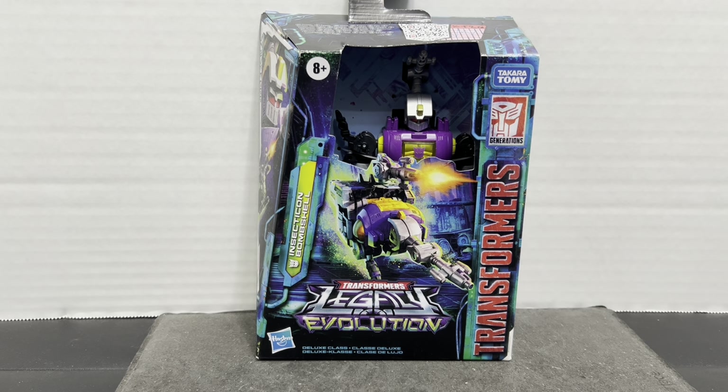So we got Bombshell here — the last third of the Insecticons. Although it was teased that we will be continuing with Insecticons by finishing the Deluxe Insecticons; we got Ransack last year as well. That still leaves Venom, Chop Shop, and Barrage — purportedly they're coming. And Bombshell, Kickback, and Shrapnel were your regular Insecticons.